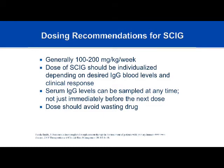Dosing recommendations for subcutaneous therapy are usually between 100 and 200 milligrams per kilogram per week. Dosage is not one size fits all — it must be individualized based on desired levels, and more importantly, the clinical response. If a patient on subcutaneous therapy continues to have sinusitis, bronchitis, or other infections, even if IgG levels look protective, you may need to increase the dose. Levels can be sampled at any point — there's really no peak and trough. The dose should also be designed to avoid wasting drug; since vials come in rounded grams, alternating weekly doses can achieve the desired total.